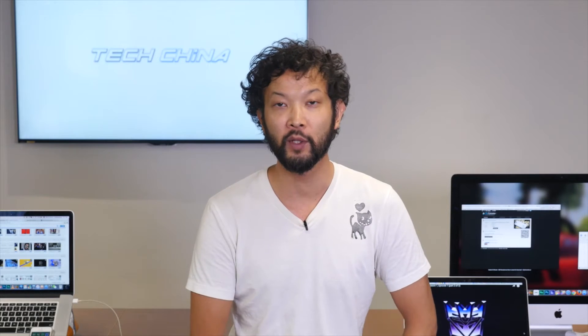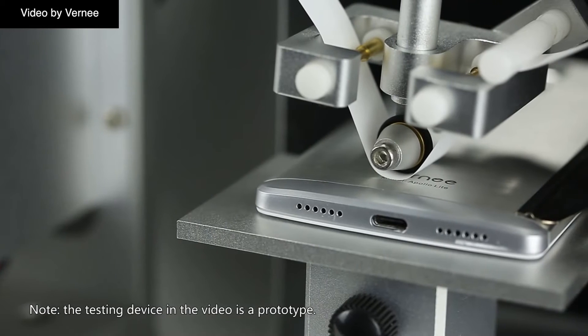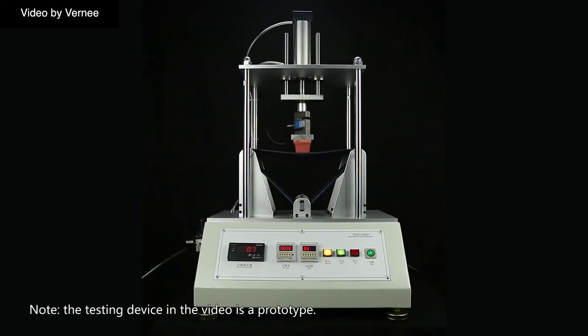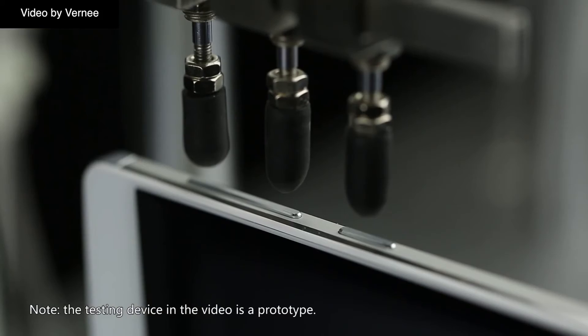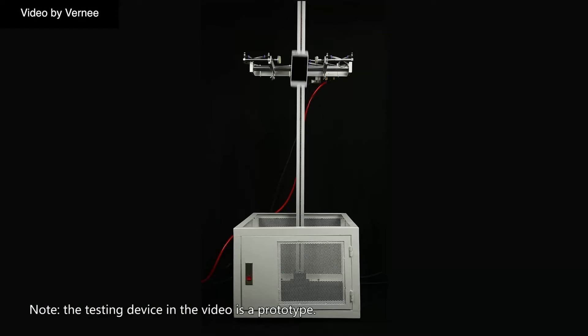Neighboring handset producer Vernee has put its Apollo Lite through its paces. The Apollo Lite underwent water and alcohol abrasion tests, soft bending trials to ensure it isn't cracked in your back pocket when you're taking a seat. The Lite was also subjected to thousands of repetition tests on the handset's buttons as well as USB Type-C ports. Vernee has also shared footage of drop tests and tumbling to showcase just how robust their $300 phone is.